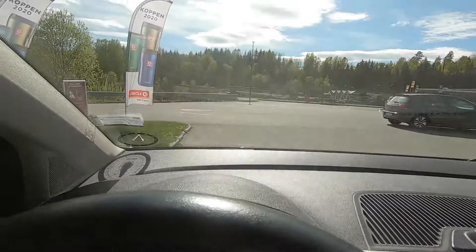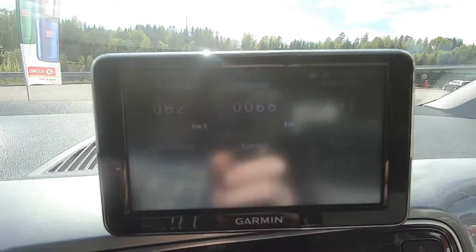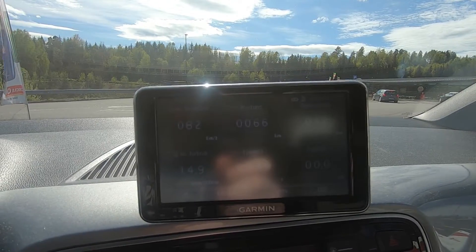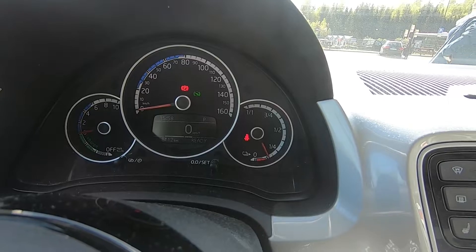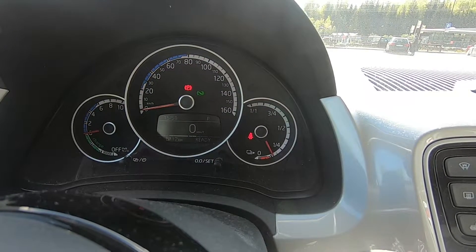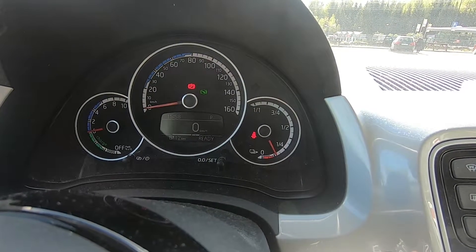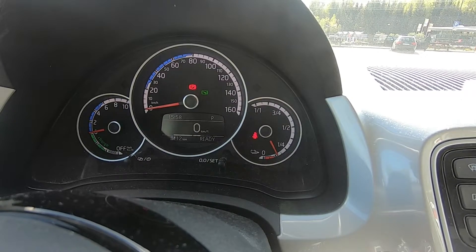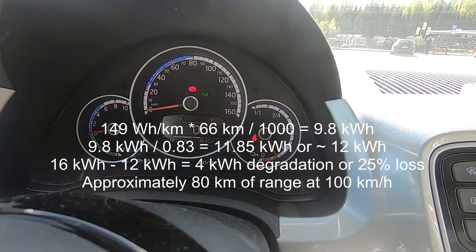I am at Grelland. As you can see, quite a few people are charging here today. I've done 66 kilometers and used 149 watt-hours per kilometer — so Better Route Planner seems to be correct in this regard. I have 12 kilometers of range left. That means the car has spent about 9.8 kilowatt hours. I left with 95% and I'm here with about 12%. That means 149 Wh/km times 66 km divided by 1,000 gives you 9.8 kilowatt hours. And if you divide that by 0.83, that's a bit shy of 12 kilowatt hours. So the car has lost 4 kilowatt hours in available energy.